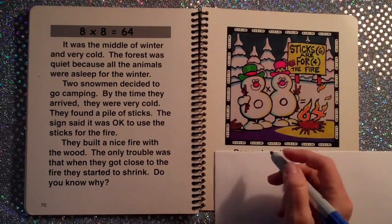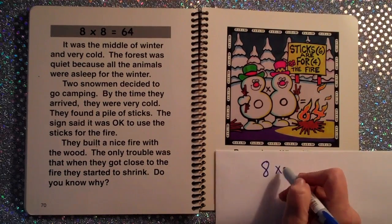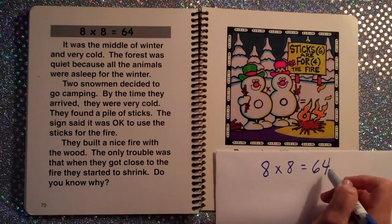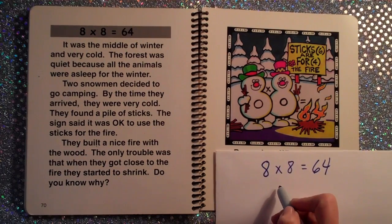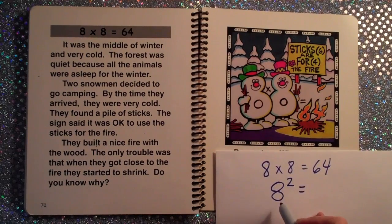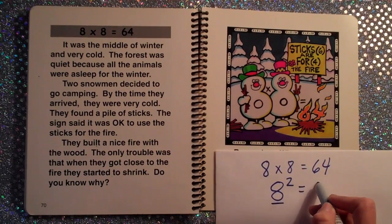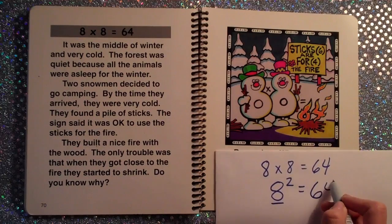I also like to teach students that 8×8 is 64. Another way to write that: if we had 8 to the second power, 8×8 means that this base 8 is used as a factor multiplied together two times. 8×8, or 8 to the second power — 8 squared — is 64.